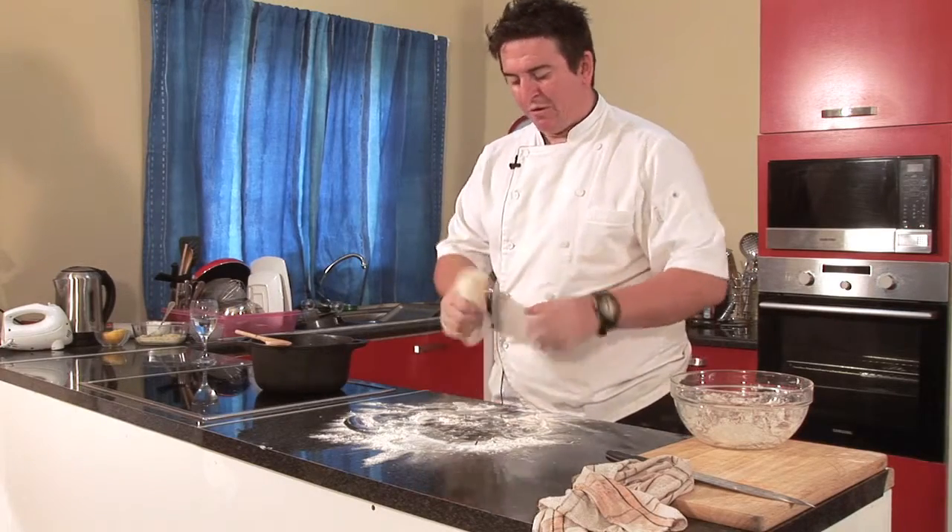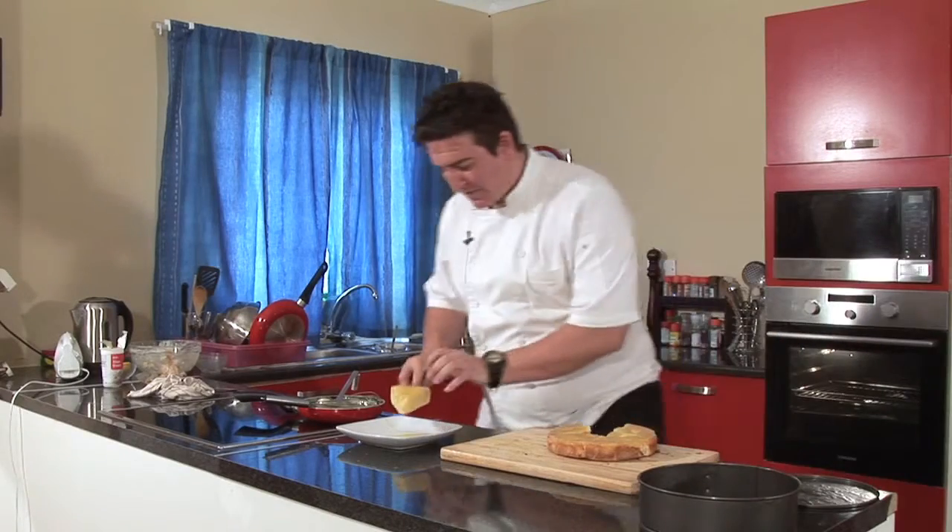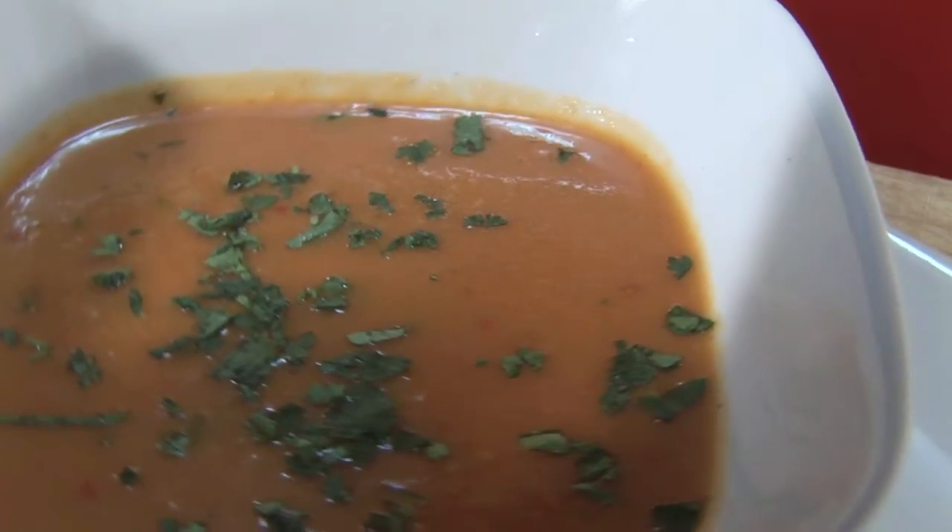On the next episode of Flavors of Africa, Chef Donovan brings you another tasty three-course meal. On tonight's menu, for starters, we have a chilled tomato soup.